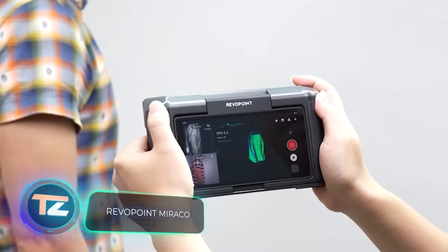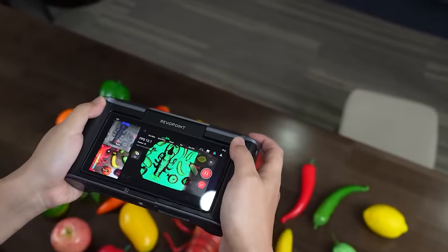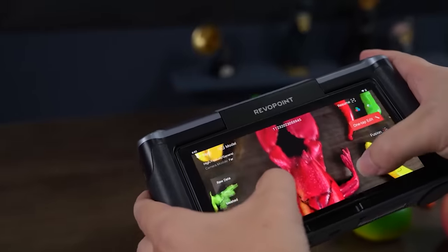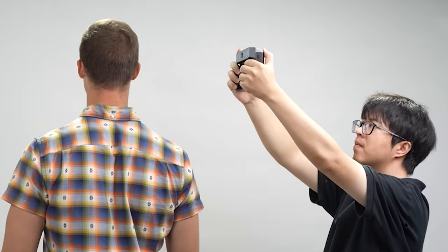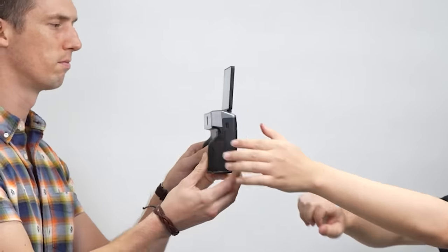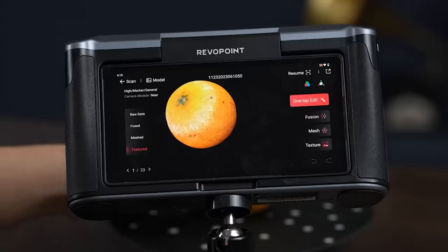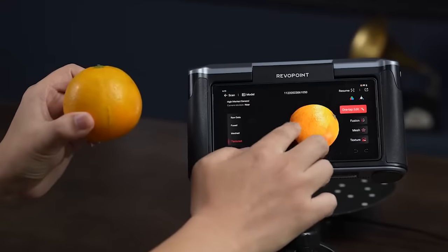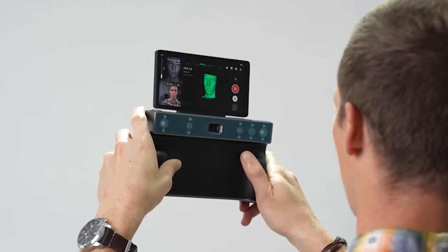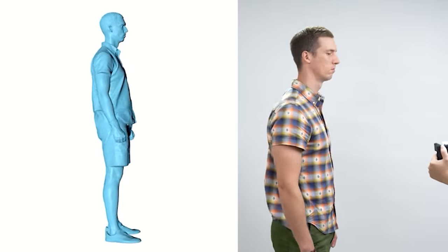The Reverpoint Miraco 3D Scanner, priced at $1300, is suitable for objects ranging from 10 millimeters to 4.5 meters. It operates for up to two hours on a full charge. You can instantly check the results on its 6-inch AMOLED screen. Additionally, the Reverpoint Miraco comes with an 8-core processor running at 2.4 GHz and 16 gigabytes of RAM, allowing you to edit scans directly on the device.